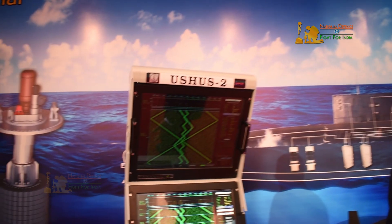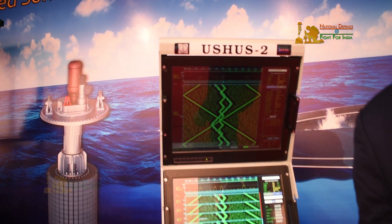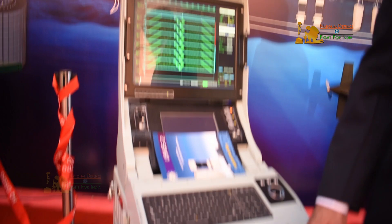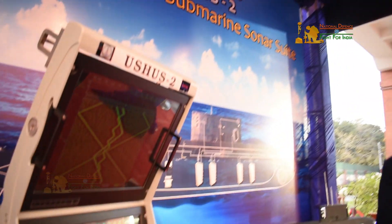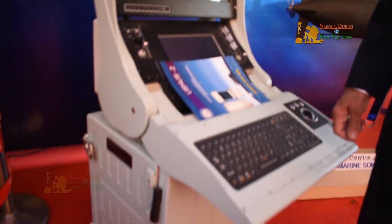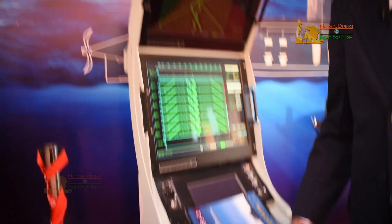This is the operator console where the operators of the sonar system will be able to see what happens in the vicinity, whether there are any other targets or other vessels nearby. All the data is presented in a very intelligible form here.